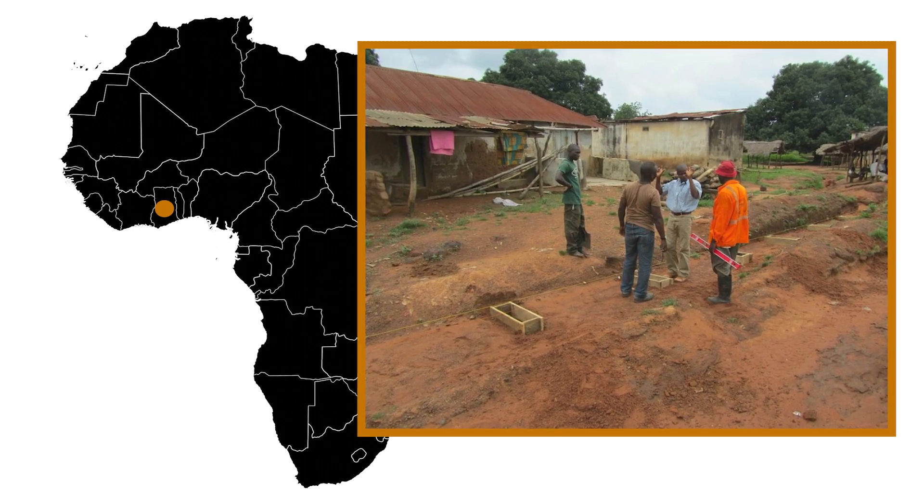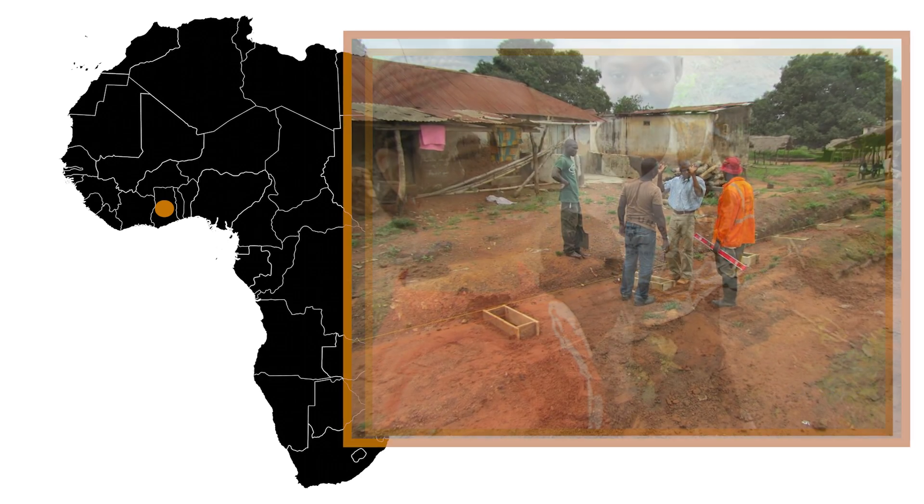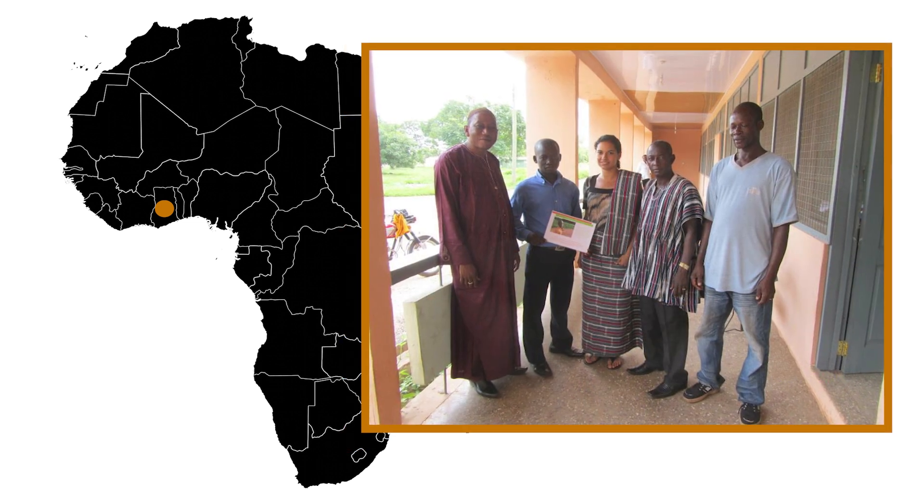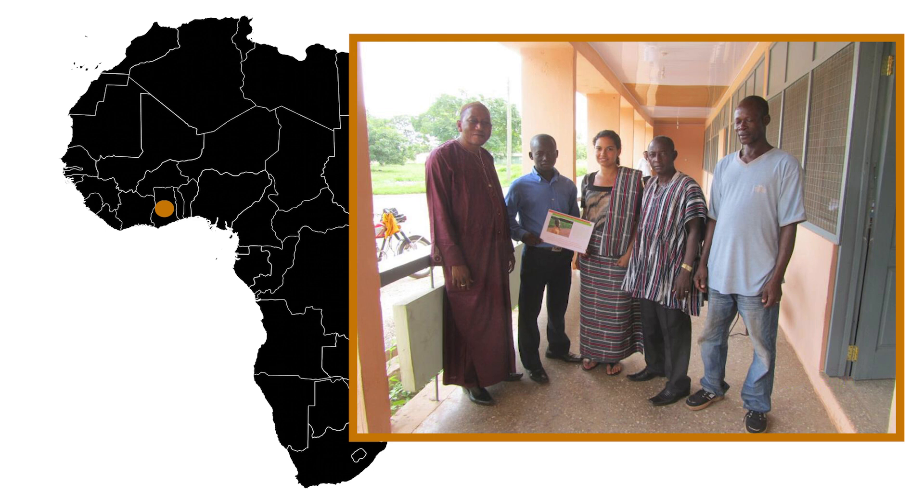I initially started as an intern at Stantec. I actually cut my internship a little bit short so that I could travel to Ghana and work with Engineers Without Borders, supporting their district planning office and planning some of their infrastructure projects. For me, that experience was transformational.